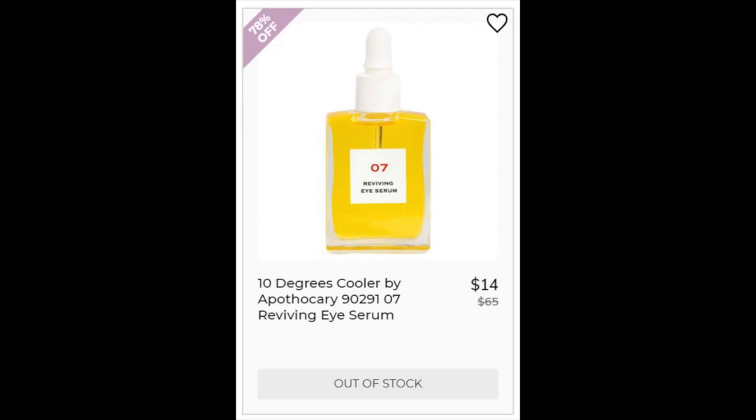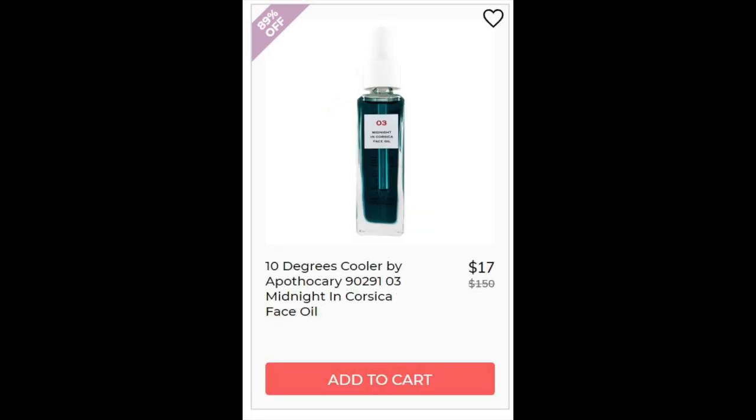The first company is 10 Degrees Cooler and this is their eye serum, number 707. Could not find enough reviews on that. For the ingredients, it does have cactus or prickly pear, which is a really good ingredient, and it contains pure oils — so everything is just pure oils in that one. For the 10 Degrees Cooler O3 Midnight in Corsica, also could not find enough reviews. Again, a mixture of several oils: marula oil, jojoba oil, safflower seed, and French lavender.